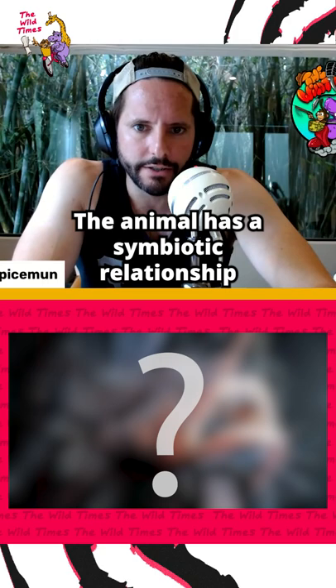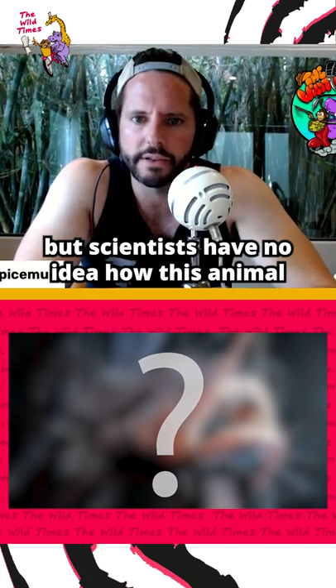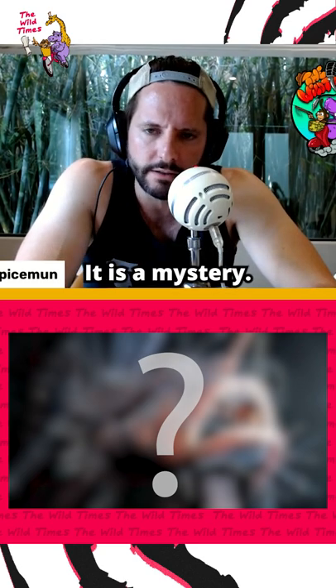The animal has a symbiotic relationship with a bacteria, but scientists have no idea how this animal and the bacteria find each other. It is a mystery.